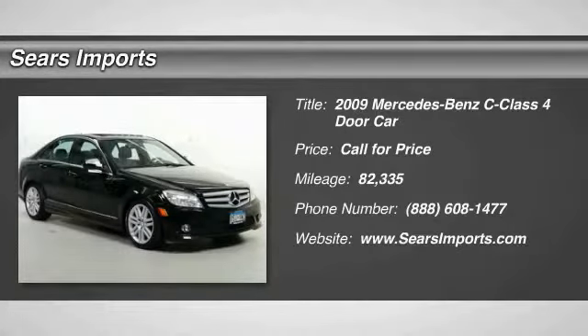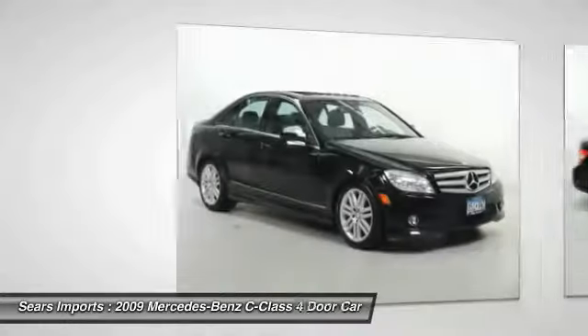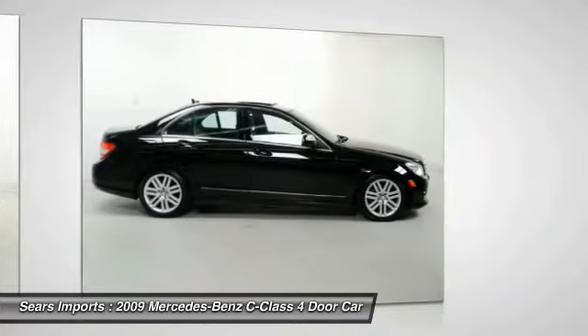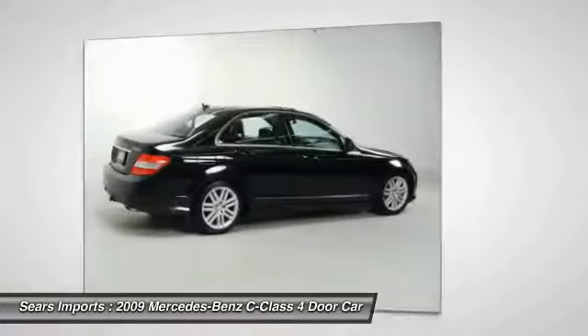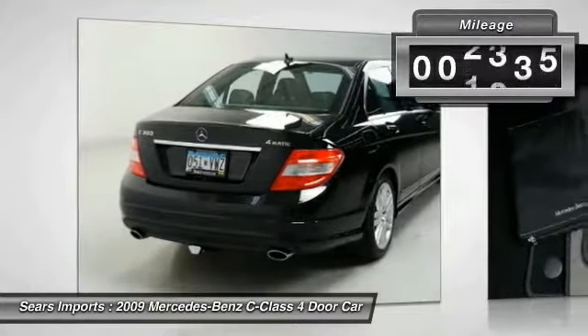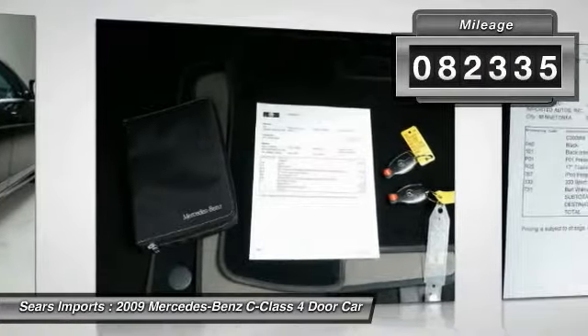Looking for the right vehicle? Check out the 2009 C-Class. Standing the test of time means never standing still. The competitive C-Class has a smooth and strong 3.0 liter V6 that gets a decent 21 miles per gallon overall. This vehicle has less than 85,000 miles.